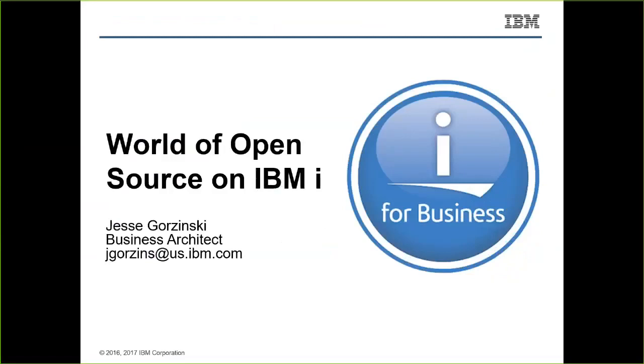It's been a really fun ride for me. Hopefully you'll see in today's presentation that open source technology is taking over the computing world, as well as the IBMi world, by storm right now. It's a lot of fun technology and I hope to talk about a few of those today.